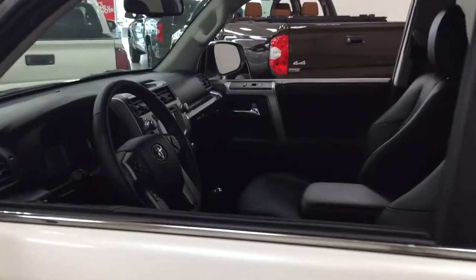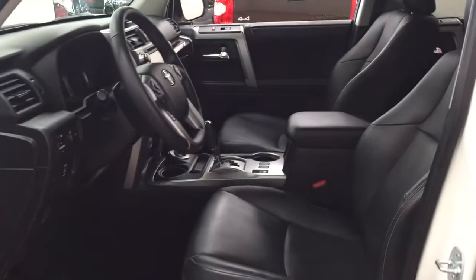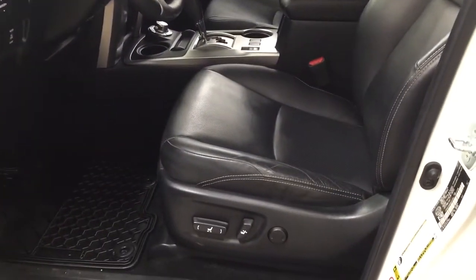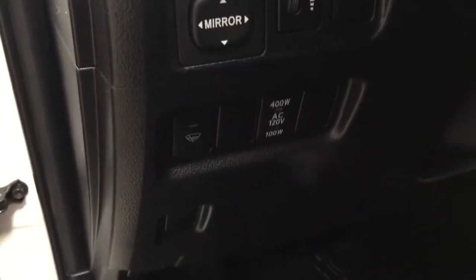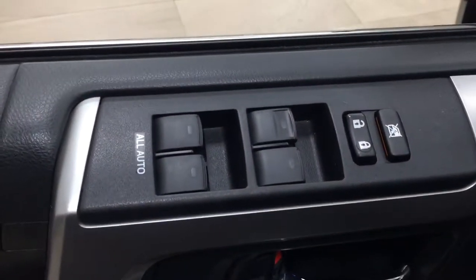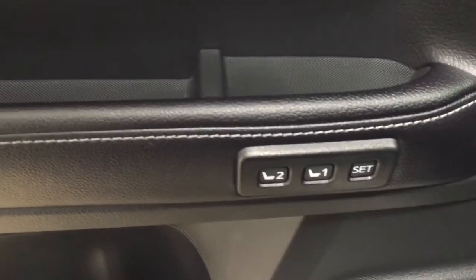Taking a closer look at the front dash and front seats, you have black leather seat surfaces with a power driver seat with lumbar support. Over on the left-hand side you'll see your mirror controls, parking sensors on and off, window wiper de-icer, on and off switch for your rear cargo power outlet, window locks, power locks, window controls for both front and rear windows, along with seat memory controls.